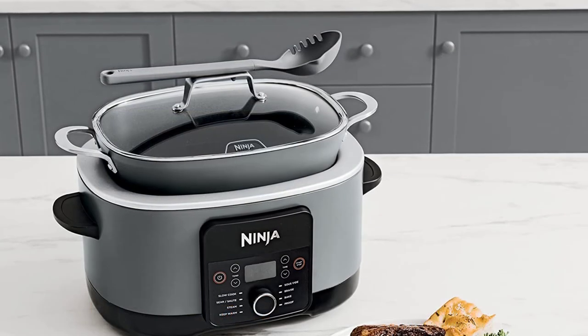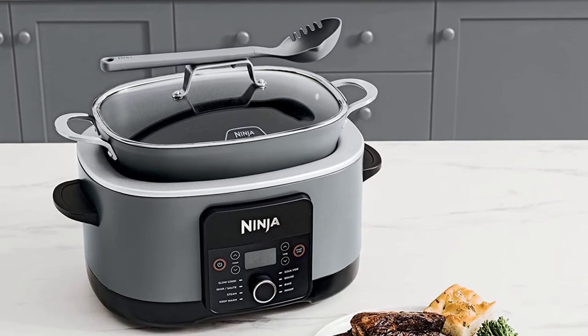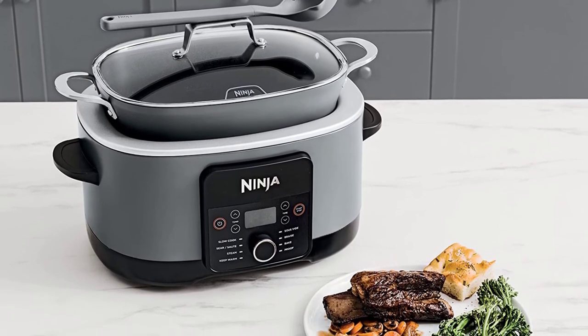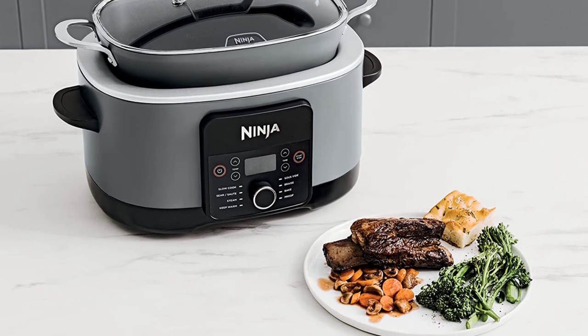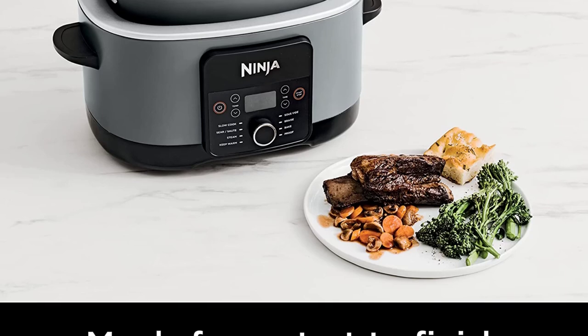Sear and sauté directly in the pot — using the bottom heating elements, you are able to sear proteins and sauté vegetables right in the cooking pot, no need to transfer to the stovetop. Oven safe to 500 degrees Fahrenheit — the removable cooking pot is oven safe up to 500 degrees Fahrenheit, so you can finish your meal in the oven for a crispy top.